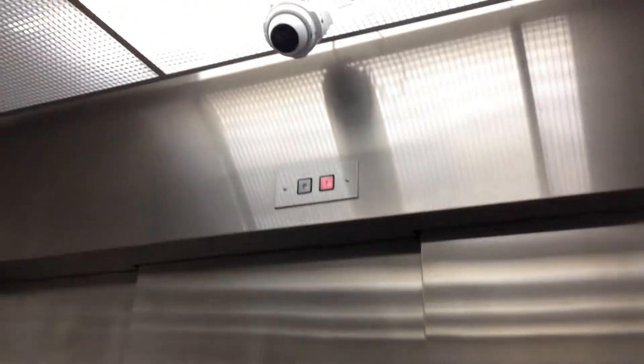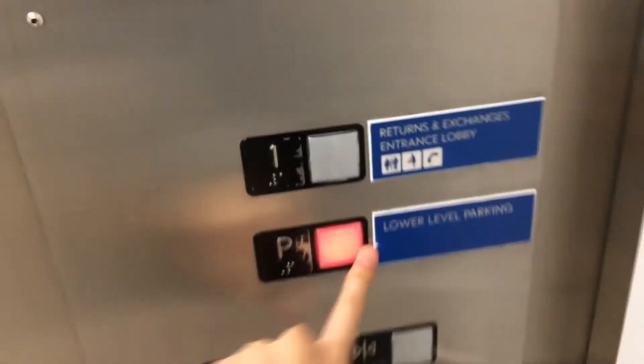All right, this will be L-Bear 3 at the IKEA in Coquitlam, BC. This thing is humongous.